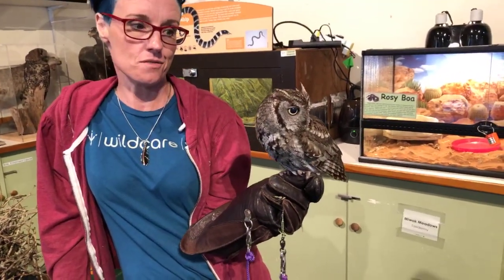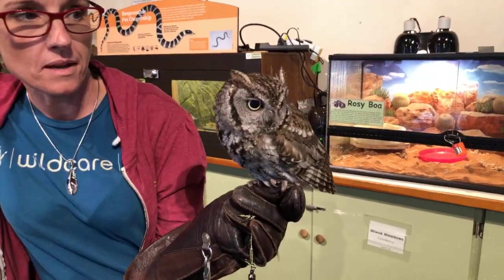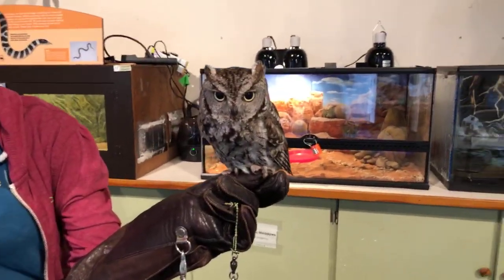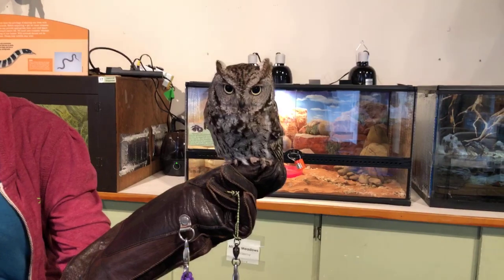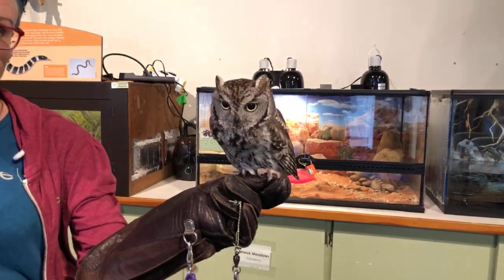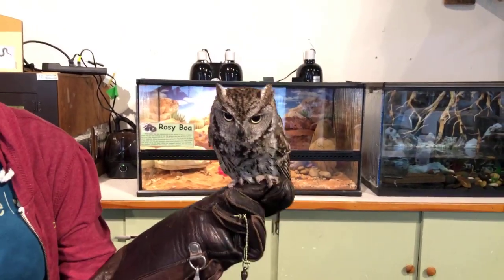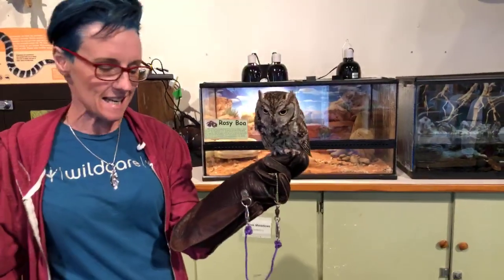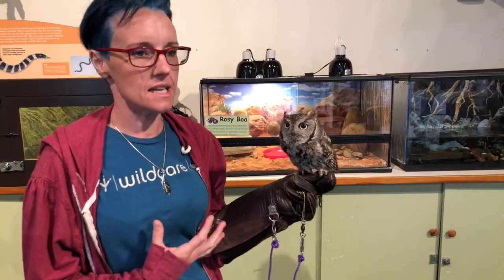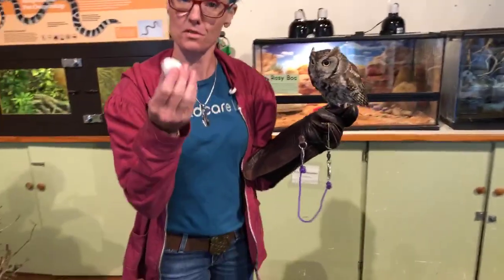We're going to start out with our ambassador western screech owl, Trill. Trill came to us in 2014. She has a head injury from impact of a car. She has damage to her brain and is non-releasable, plus she also has a wing injury. What really got me started thinking about talking about eggs is because she actually laid an egg! I think that's the first time Trill has laid an egg, which is really amazing. She was making a lot of sound and then one day I walked in and there was the egg.